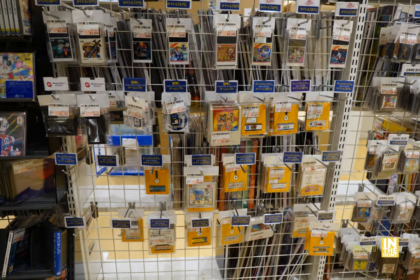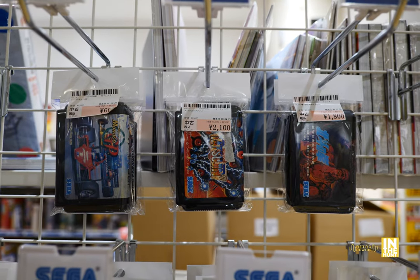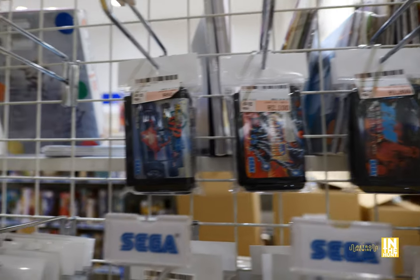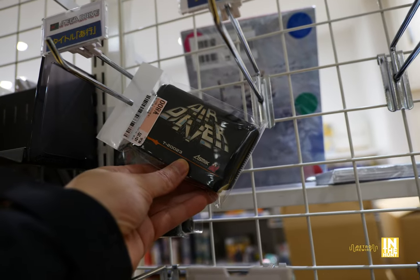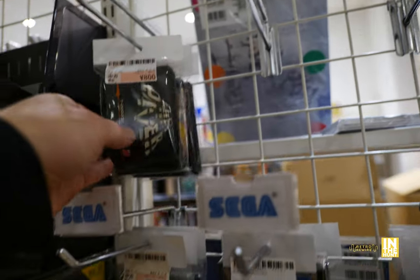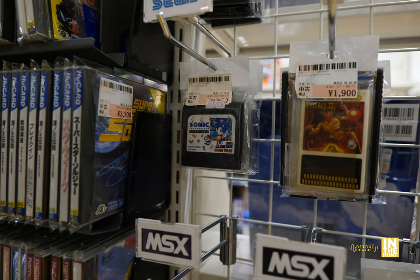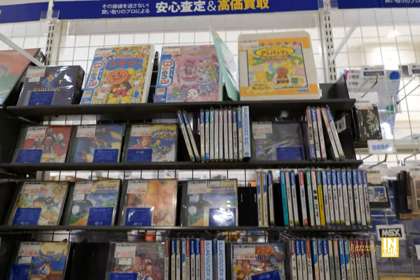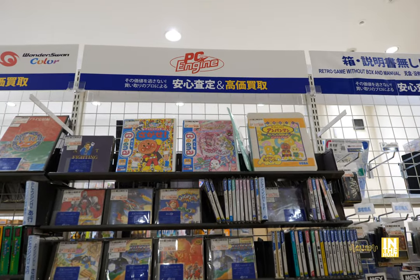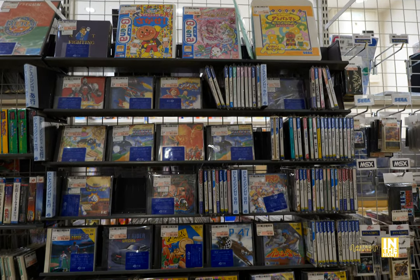And then we got the disc system games there. Then Game Gear games. And then we have some Sega Genesis, or Sega Mega Drive as it's known in Japan. We have Air Drifter — that's some pretty cool font there. And then we got a Sonic game for the Game Gear coming in at 1,600 yen. And then that's going to segue right into the PC Engine games with a little bit of Neo Geo CD games.